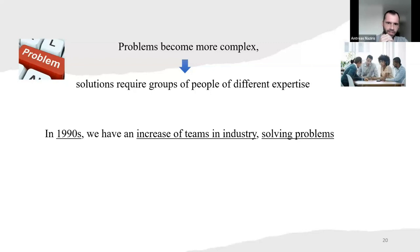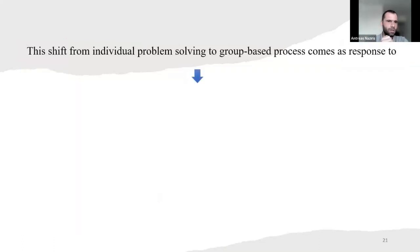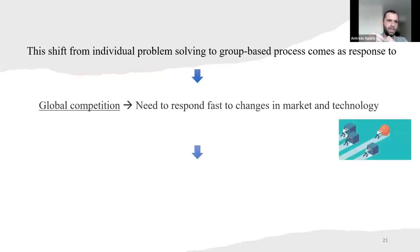Back in the 1990s, we had an increase of teams in industry solving problems. In 2000, companies shifted to open offices and removing walls, which created a dynamic interactive environment. This shift from individual problem solving to group-based process came as a response to global competition, which needs to respond fast to changes in market and technology. If you are hesitant or don't work well and fast, someone else might take the project, steal your idea, or file the patent faster.